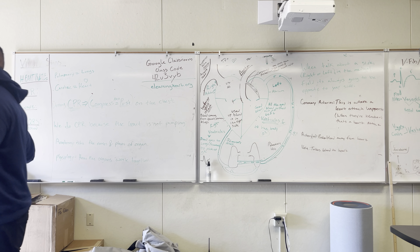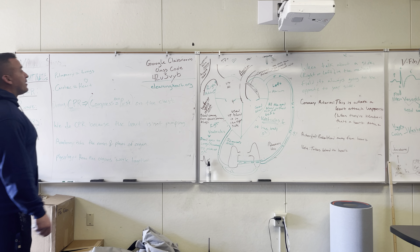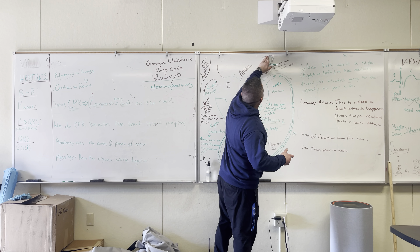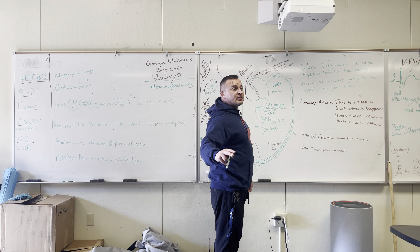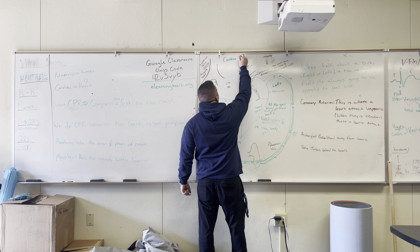I'm going to go over cardiac anatomy and physiology. So this right here is going to cover both cardiac anatomy and physiology.